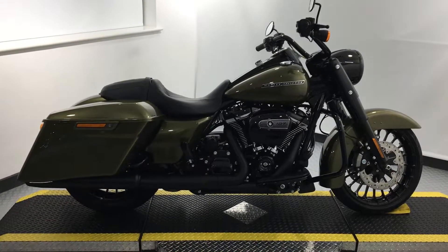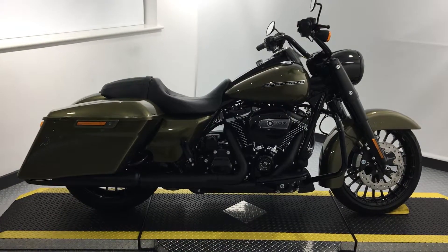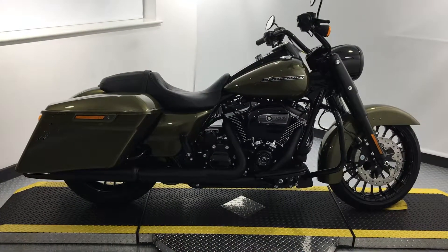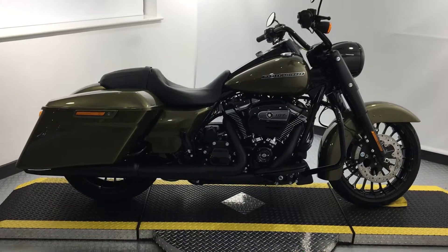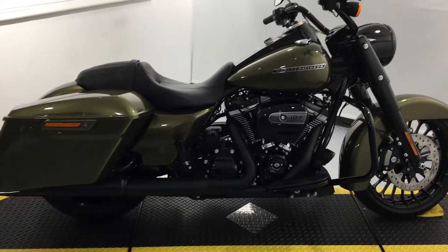Hello, welcome to Harley-Davidson Gateshead, home of Harley-Davidson here in the North East. My name's Scott, and today I'm bringing you a 2017 Road King Special. This is brand new, zero miles, in a beautiful olive gold colour.